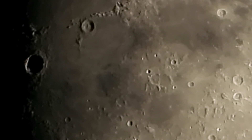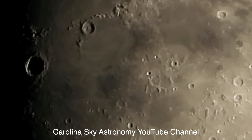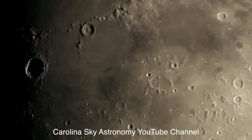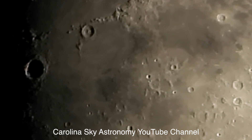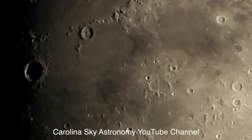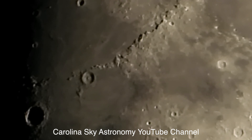Jim from Carolina Sky Astronomy just got some fabulous shots of the moon last night — they were phenomenal, that's the word I used on his video. His captures were just out of this world.